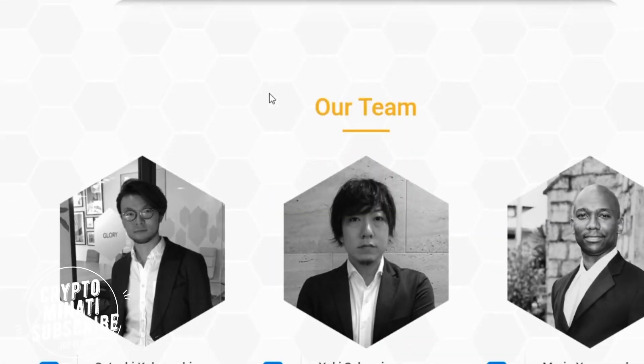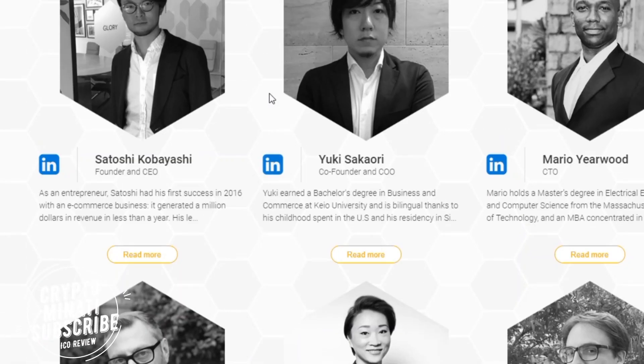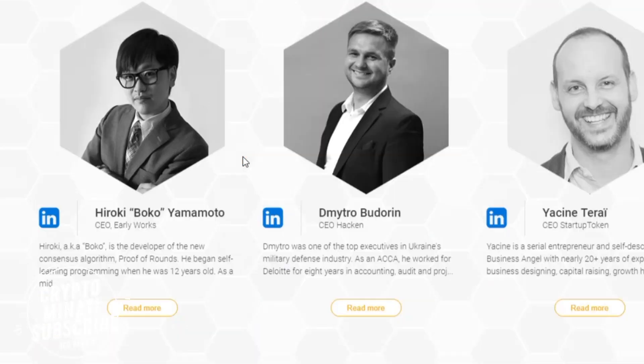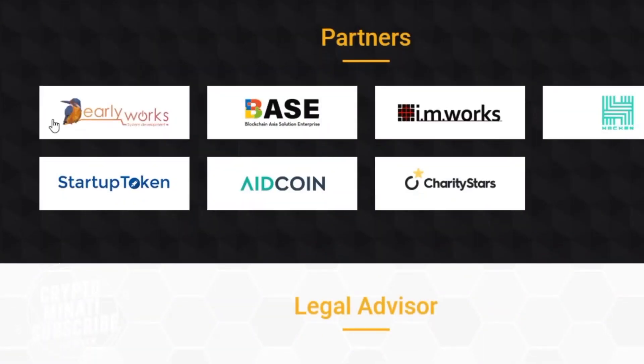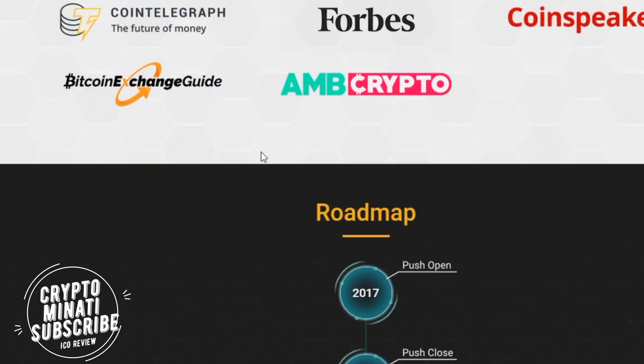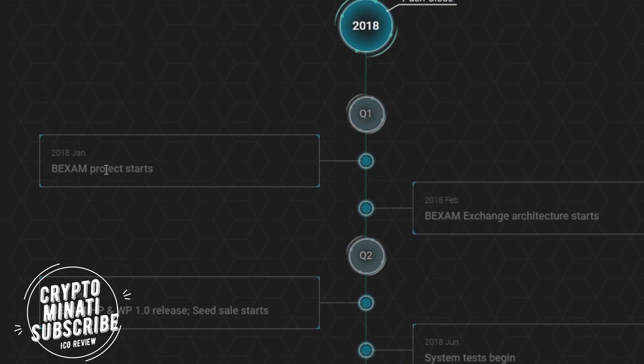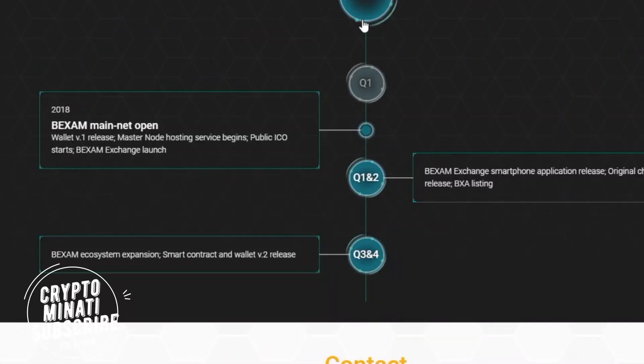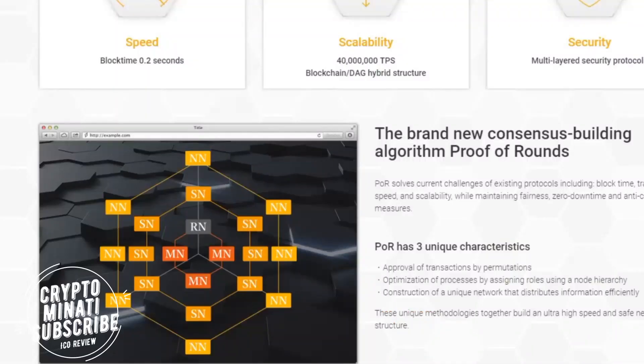Here is their team — a very professional team. The founder and CEO has a name similar to the BTC founder, and the co-founder and CEO is Yuki. Overall it is a very good ICO. You can see the advisors and partners on screen. Here is the roadmap — Quarter 1 2019 features the BigXAM exchange.